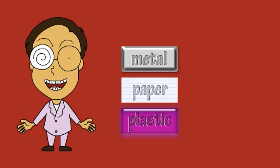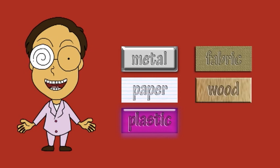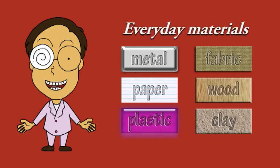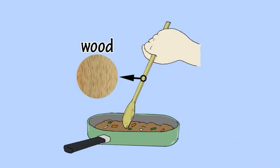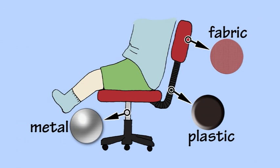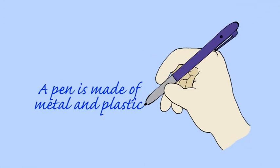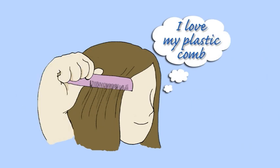Metal, paper, plastic, fabric, wood and clay are some of the materials you'll find every day. When you use a spoon or sit on a chair, when you use a pen to write or when you comb your hair.